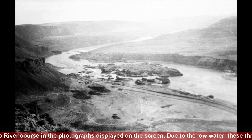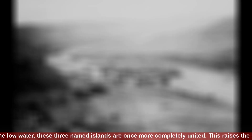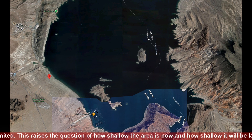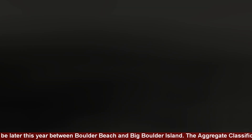The wash finishes up at the old Colorado River course in the photographs displayed on the screen. Due to the low water, these three named islands are once more completely united. This raises the question of how shallow the area is now and how shallow it will be later this year between Boulder Beach and Big Boulder Island.